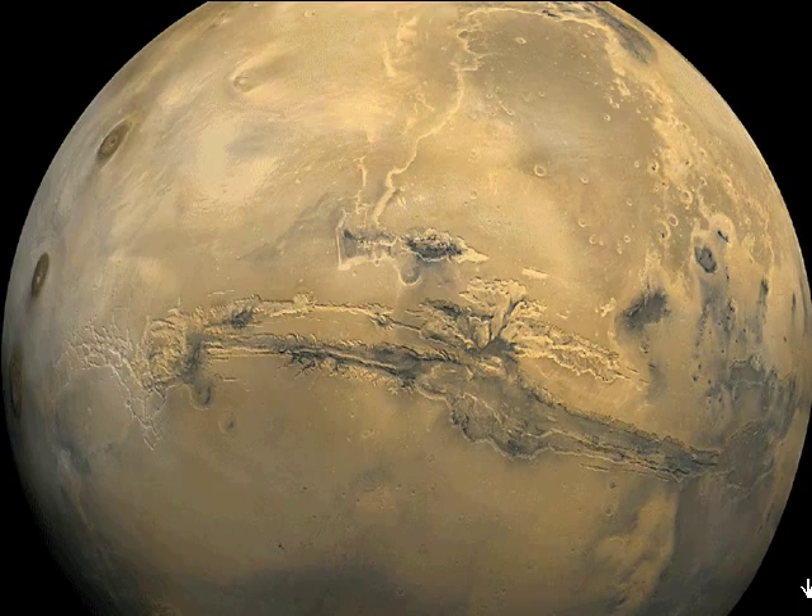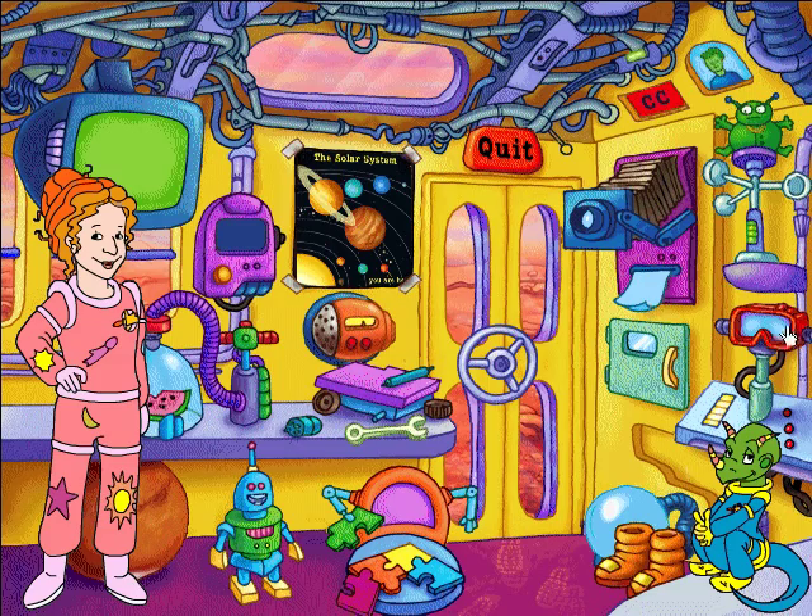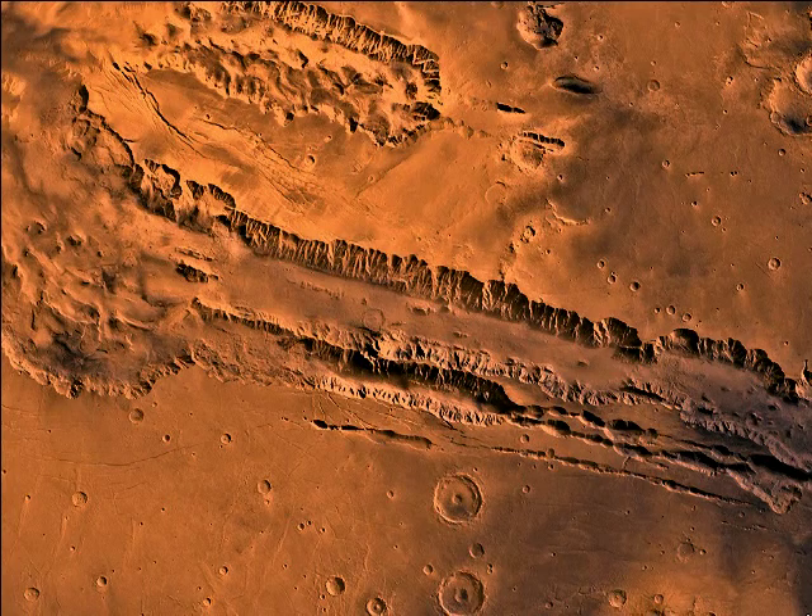We're looking down on Valles Marineris, one of the deepest valleys you'll ever see! Just imagine — the Valles Marineris is so deep that it could swallow five Grand Canyons!